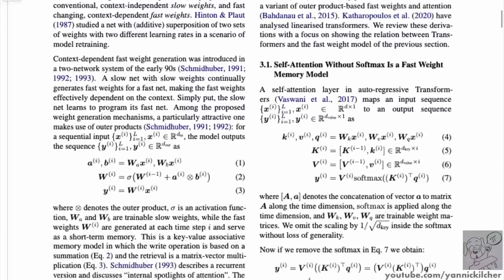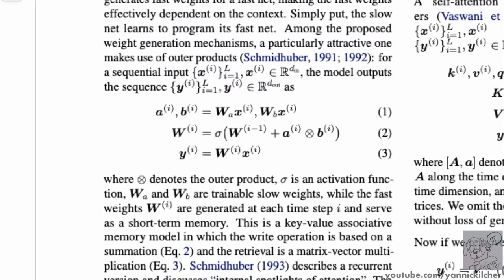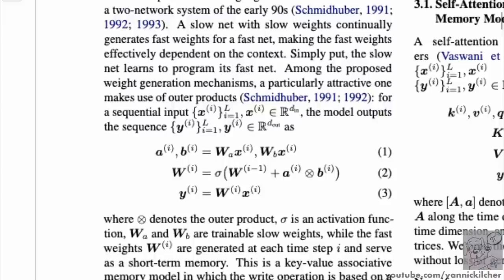Fast weight systems are when one neural network or one mechanism produces the weights of another neural network. The fast network would not have learned weights per se, but would get its weights from the slow neural network. A slow net with slow weights continuously generates fast weights for a fast net, making the fast weights effectively dependent on the context. Simply put, the slow net learns to program its fast net.